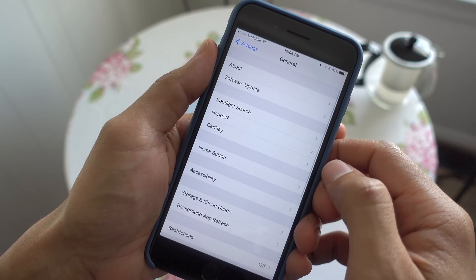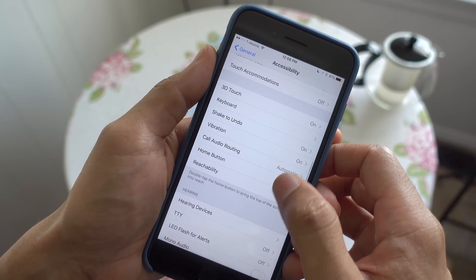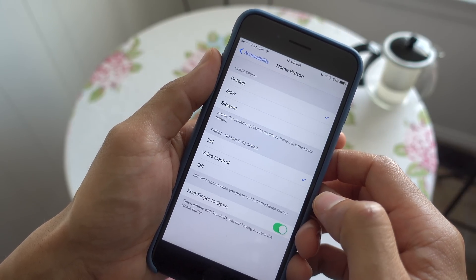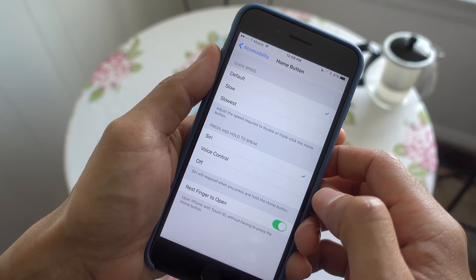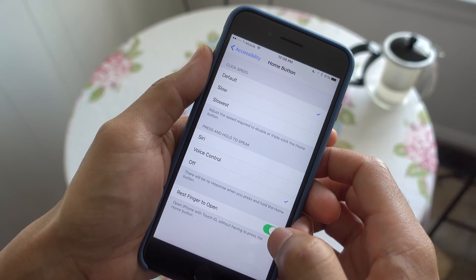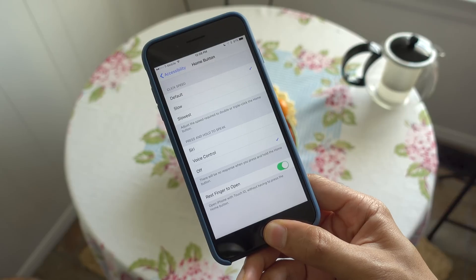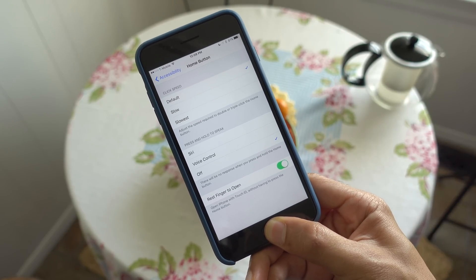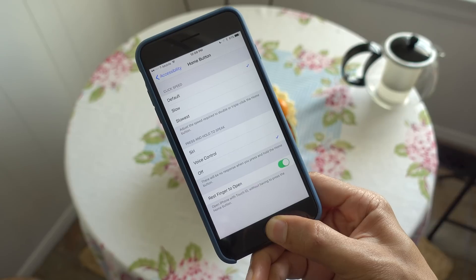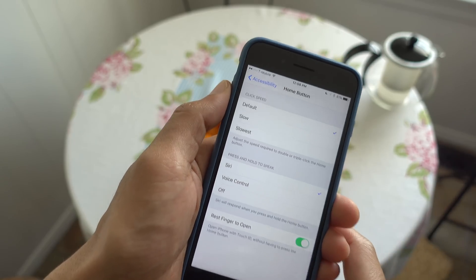New home button accessibility setting. A new press and hold to speak section in the home button accessibility settings allows you to manage Siri and voice control response when pressing and holding the home button. It is here where you can completely disable the press and hold home button response. If I had to guess, eventually users would be able to retain Siri hands-free control while being able to disable the home button press, but as of now, turning the setting off will disable Siri altogether.